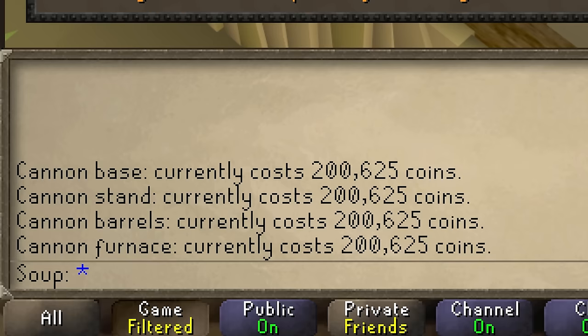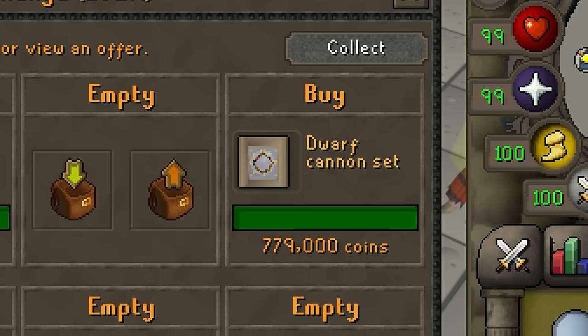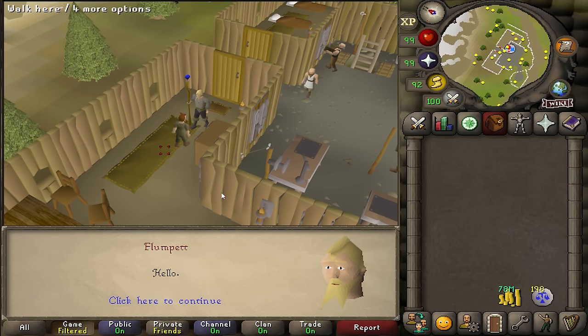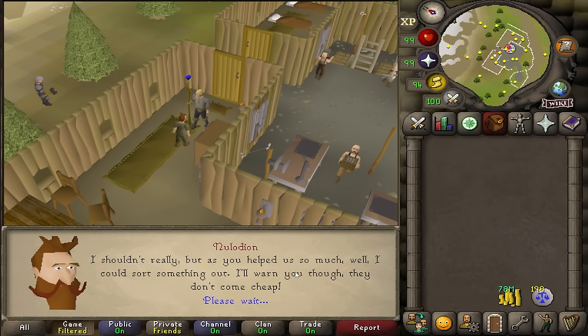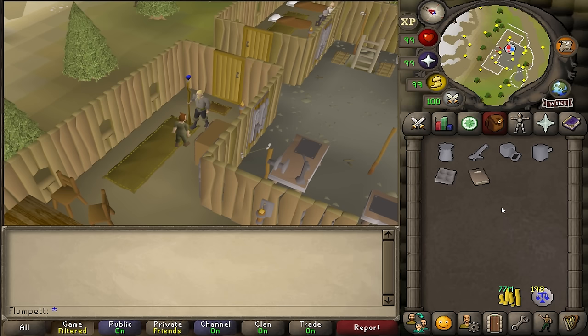Each piece can be purchased for just over 200,000 GP, so buying one of each cannon piece costs 802,500 GP. The Grand Exchange price for a Dwarf Cannon is about 779,000 GP, so we'd actually be losing money selling it. But there is another way to purchase a cannon from Nulodian which is way cheaper — make sure you don't have a cannon in your bank, head over and speak to him, and after some dialogue, he'll offer to sell you a brand new cannon for 750k.